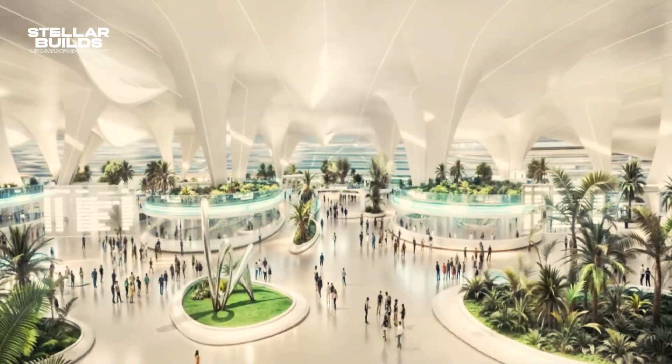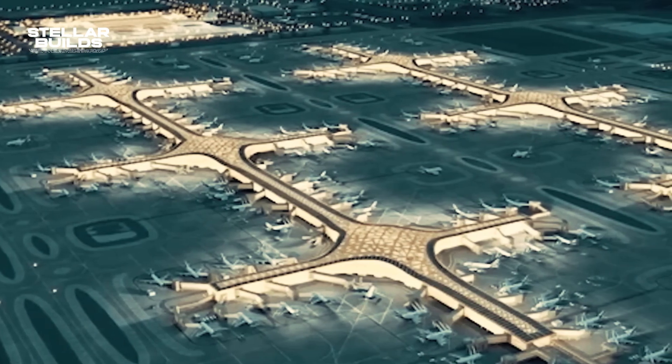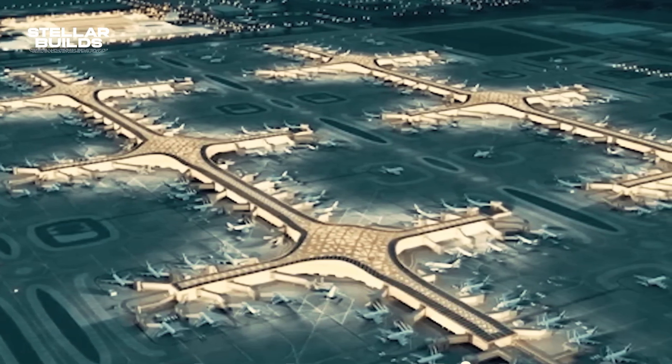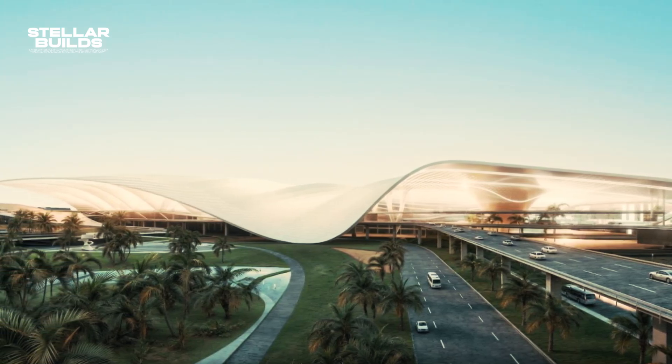In line with Dubai's sustainability goals, the new terminals are expected to integrate green building materials, energy-efficient lighting, and renewable energy sources. This aligns with the Emirates' broader commitment to sustainable infrastructure.